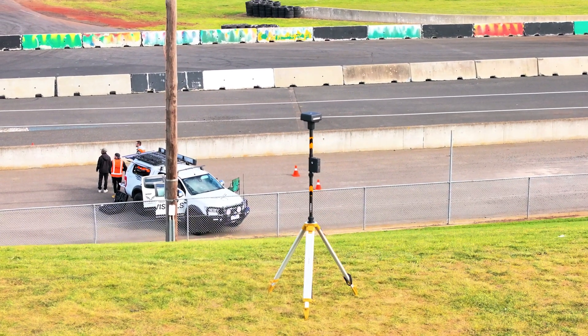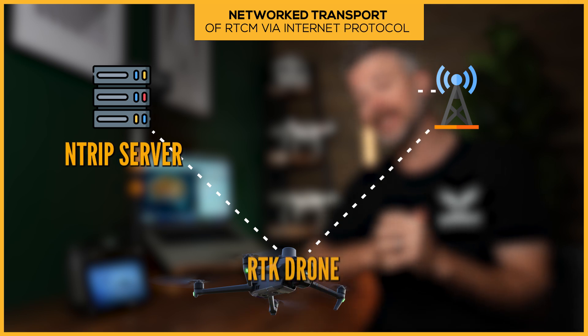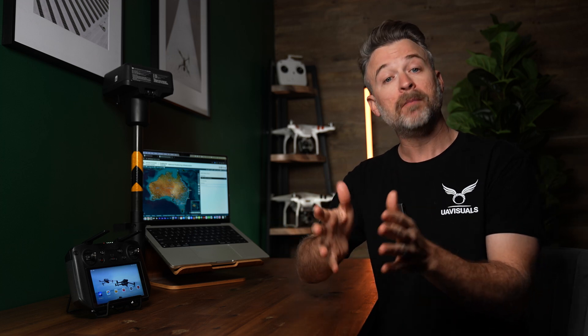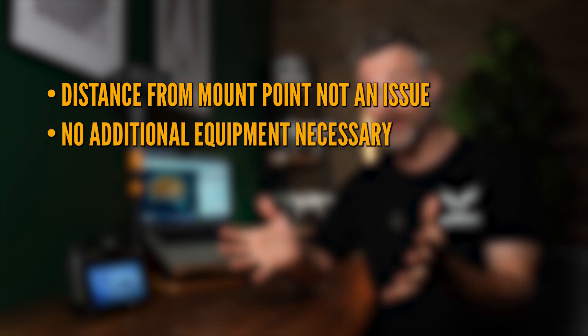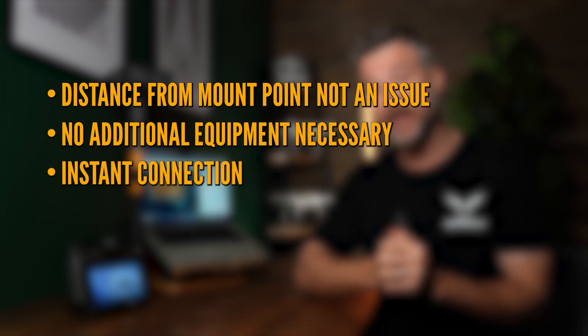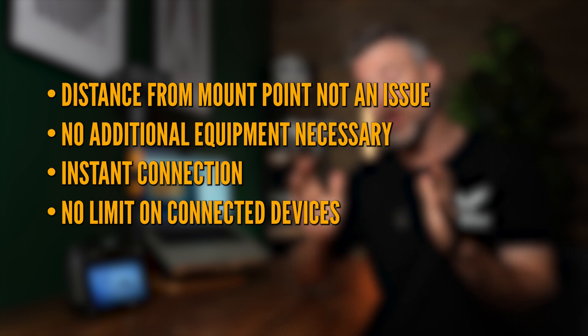Or you can connect to the same RTK positional data using a system called NTRIP for free. It stands for Networked Transport of RTCM via Internet Protocol. All you really need to know is that it sends RTK correctional data to your drone over the internet. Because of this, you don't need to worry about how far away you're flying from the base station, no need to carry base station equipment, no waiting for setup time of up to 15 minutes, and you're not limited to the number of drones that can be connected at any one time.